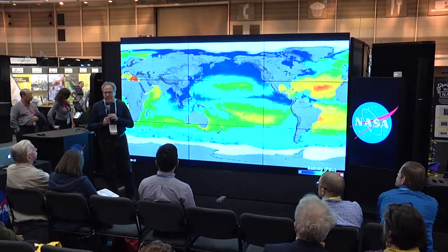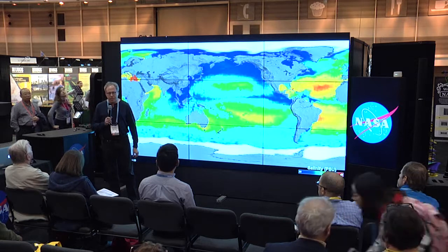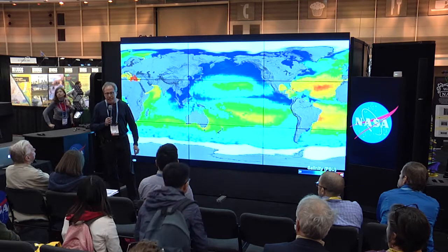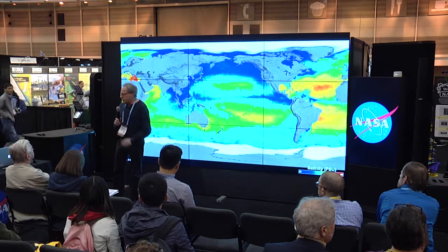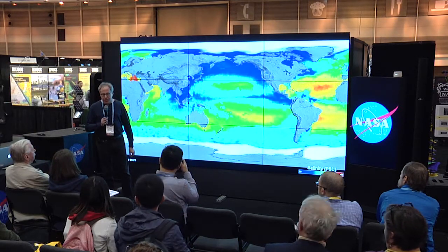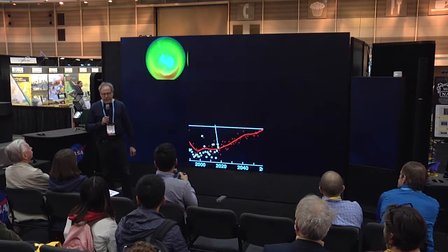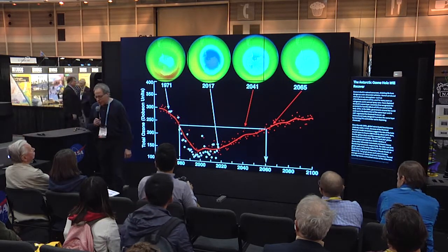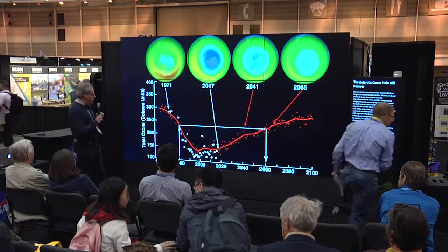Good afternoon. My name is Richard Eckman. I am at both NASA Langley Research Center and NASA Headquarters, where I manage an atmospheric composition program. I'll be talking to you this afternoon about the stratospheric ozone layer and why we care about it, what's been happening with it, an international treaty that was signed 30 years ago that has been remarkably effective, and what NASA is doing to observe the ozone layer.